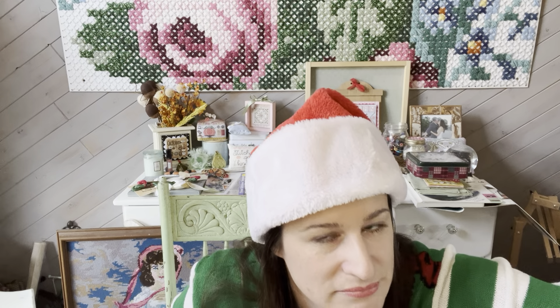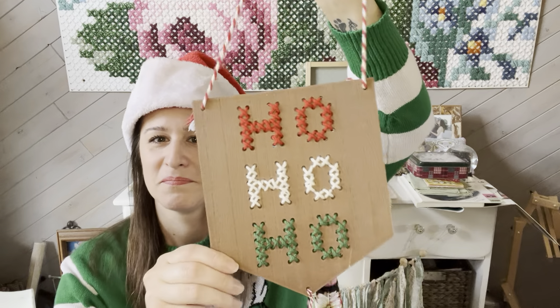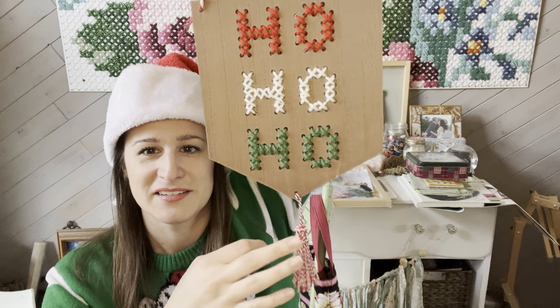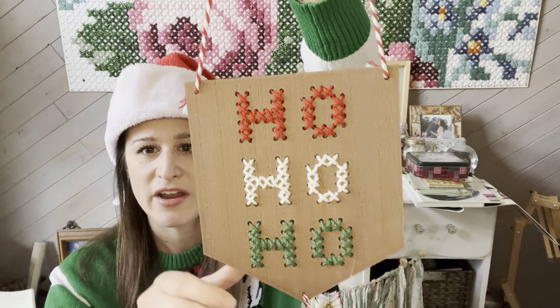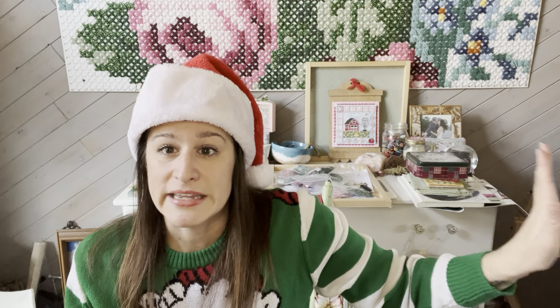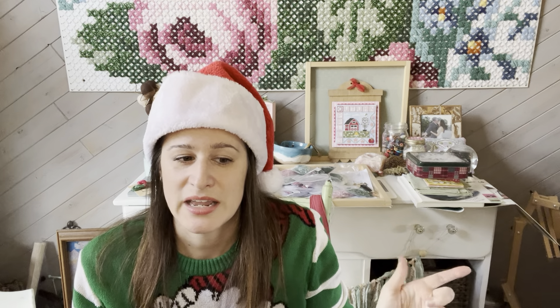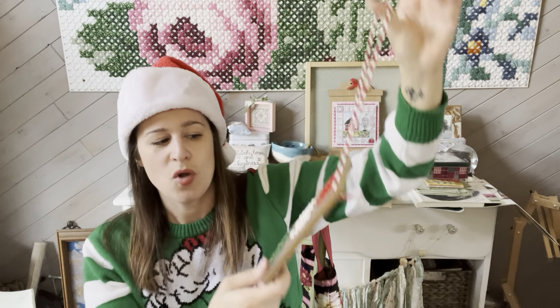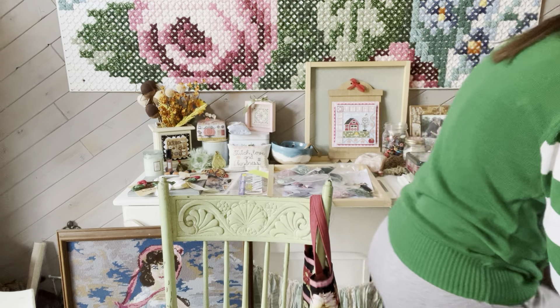The next one I received from my Buy Nothing group on Facebook. The person who had it didn't want it — I had almost bought one from Target but didn't, and now I have one anyway. It was from the Target dollar spot, probably last year. I have it hanging on my craft room door — I have French doors going into the living room, and the one that's usually closed has this hanging on it so you can see it from the living room. It just says 'Ho, ho, ho.'